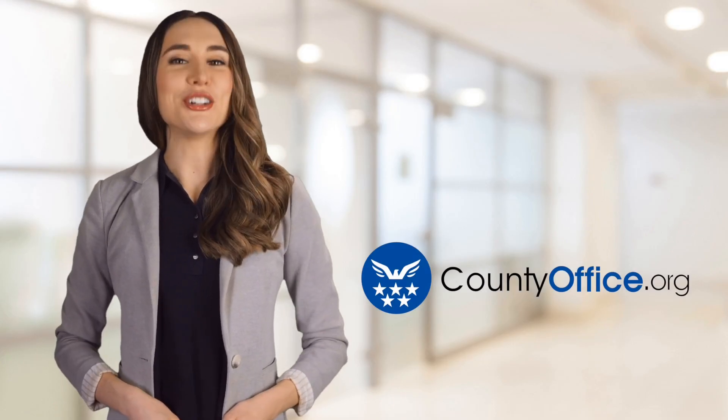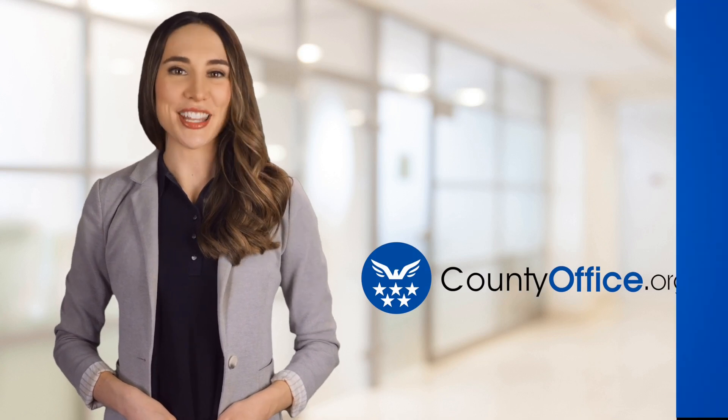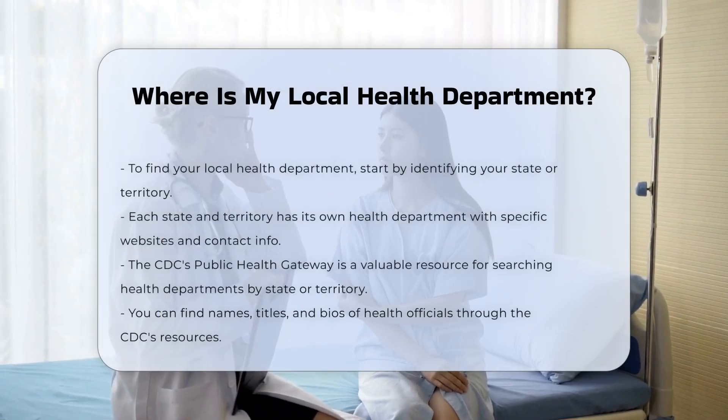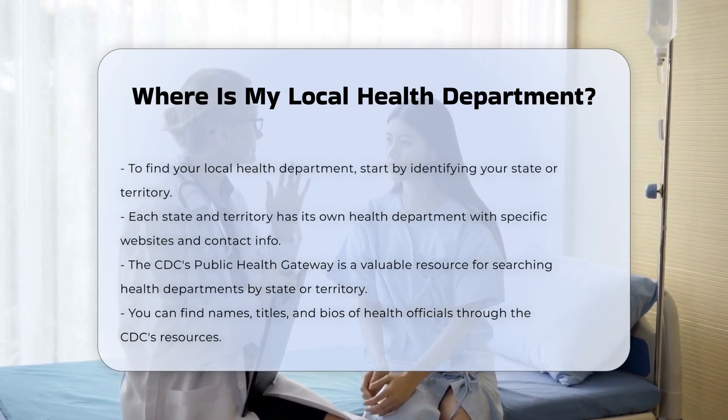Welcome to County Office, your ultimate guide to local government services and public records. Let's get started. Where is my local health department? To find your local health department, you need to know a few key pieces of information. Here's a step-by-step guide to help you locate the one nearest to you.